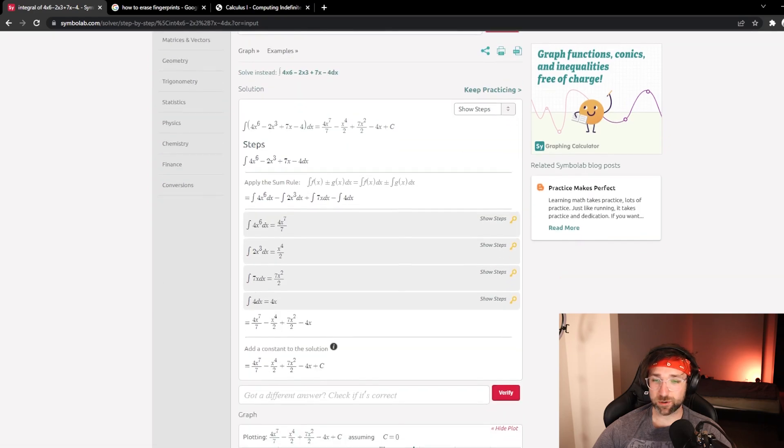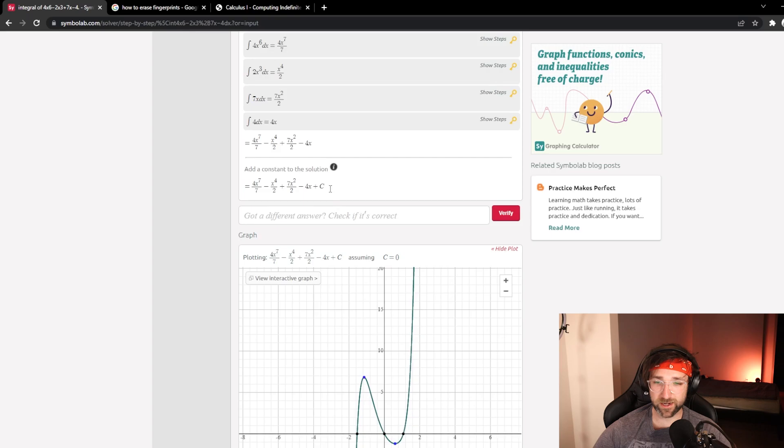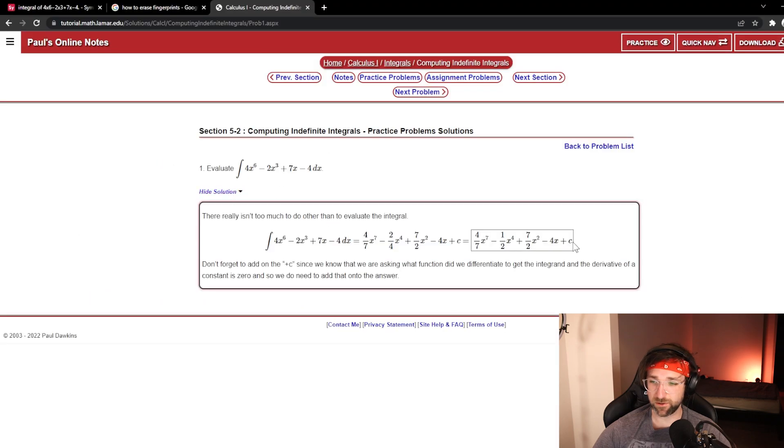Now if we scroll down, it'll show the steps needed to get the solution. And at the very bottom, it'll actually give you the solution with a graph right here. So let's double check the solution — if we go back and hit 'Show Solution,' it looks like it's the exact one. So it performed it correctly.